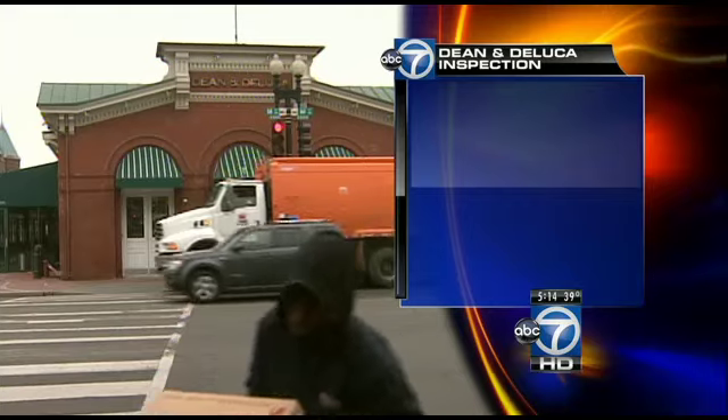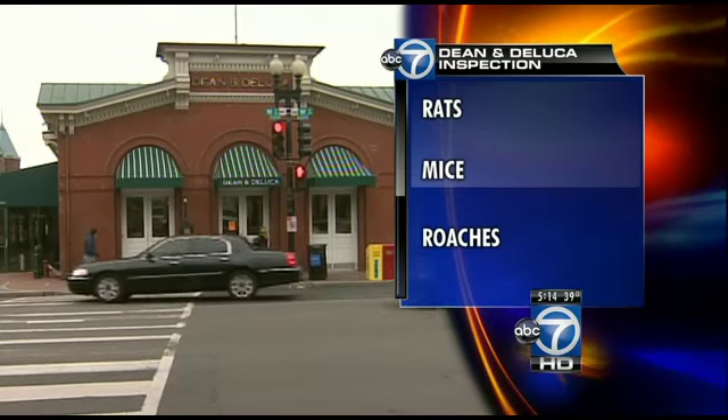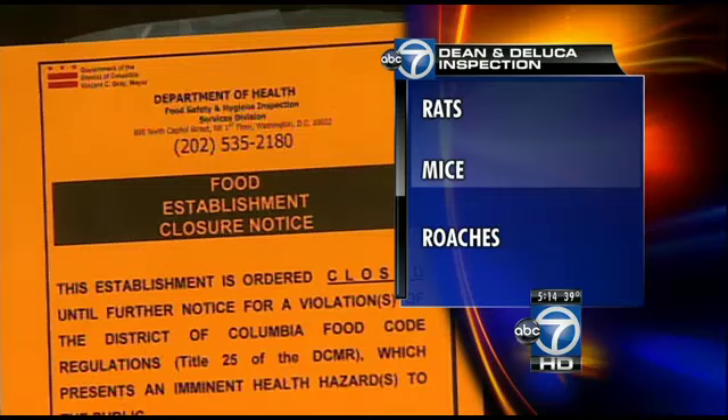Tonight, a popular grocery store and restaurant in Georgetown has just reopened after health inspectors shut it down. This isn't the first time that Dean and DeLuca has found itself in trouble. The latest time, inspectors found an imminent health risk, including evidence of rats, mice, and roaches.